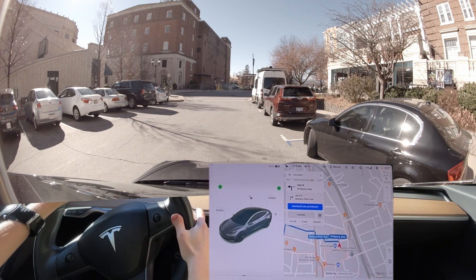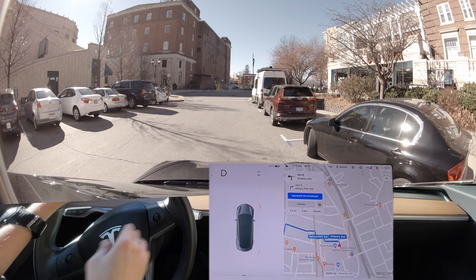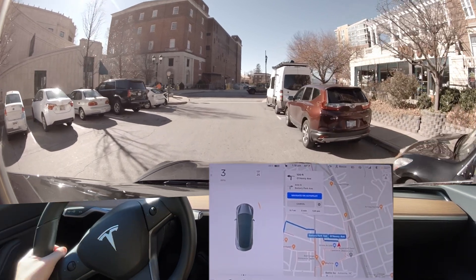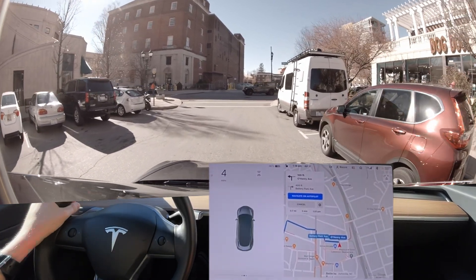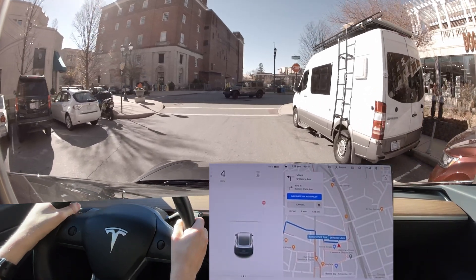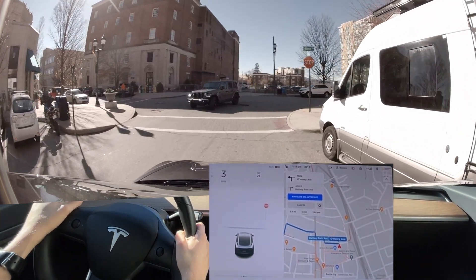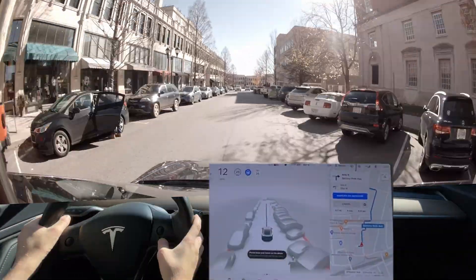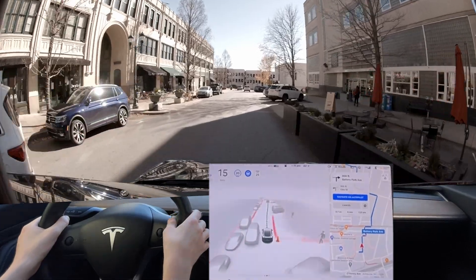Hello everyone, we are back for our new Belgian test. This is the third test for Asheville, and it's also going to be the last test for the Asheville area. Let's go ahead and enable Full Self-Driving here. It seems to be a lot more traffic today.